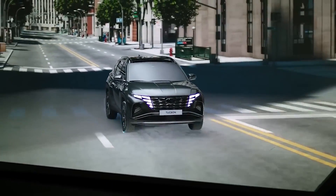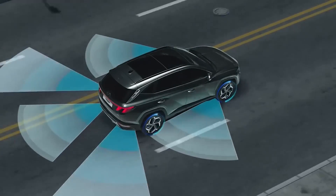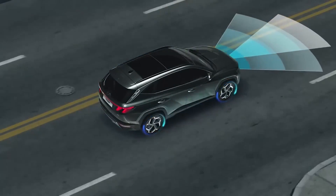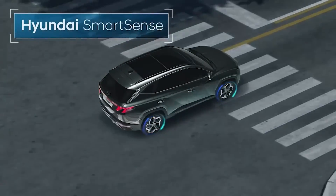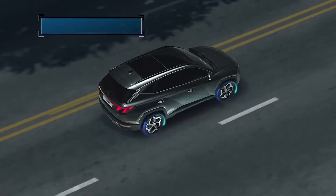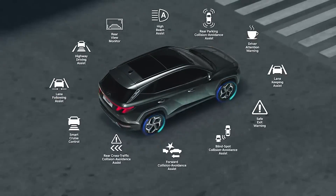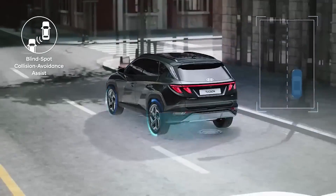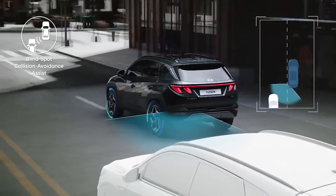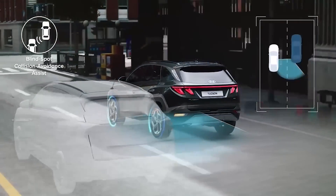In terms of cargo space, the 2024 Hyundai Tucson is expected to offer plenty of room for all of your gear. The vehicle is expected to have a maximum cargo capacity of around 61 cubic feet with the rear seats folded down, which should be more than enough room for most people's needs. The Tucson will also come equipped with handy storage features, such as a center console with a sliding armrest and an available hands-free power liftgate, which makes it easy to load and unload your belongings.